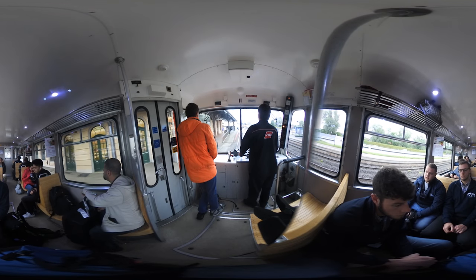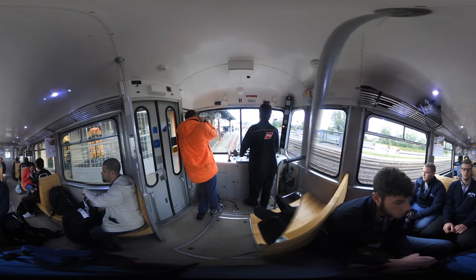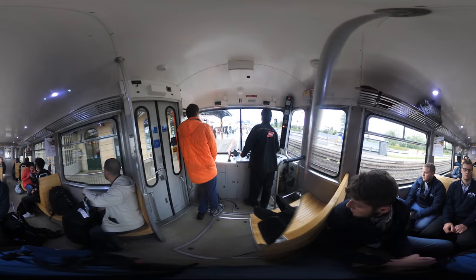We are now approaching the station at Reisneck. The station has connections to the Swiss Federal Railway and the Lake Constance Ferry. The bus station is on the other side of the A1 motorway providing connections.